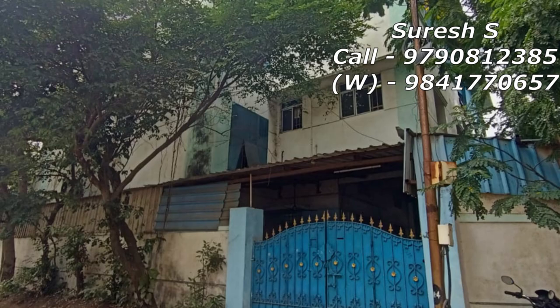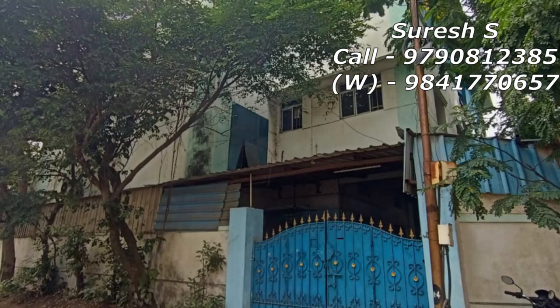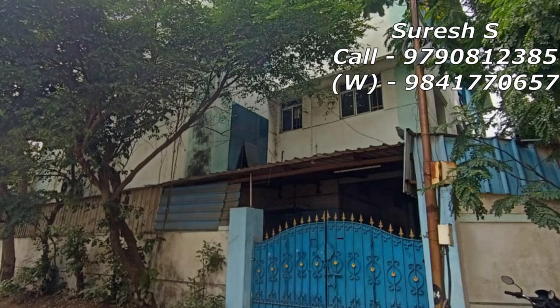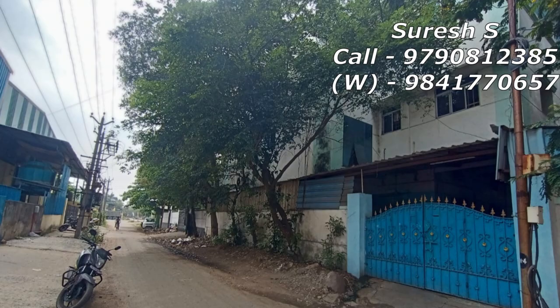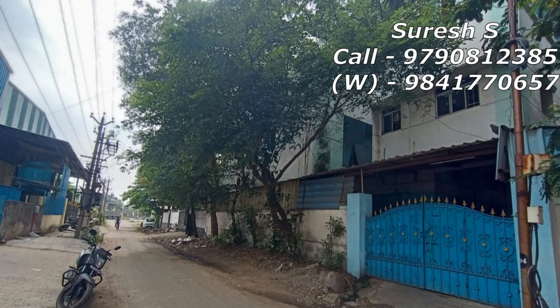This property is called $30,000 per cash. It is called $50,000 per cash. This is the loan. This property is called back action property. If you have a loan, the property is called 4-3-3-6 square feet. The property is 6-3-3 square feet built up, G plus 2, south east corner, 30 feet road.